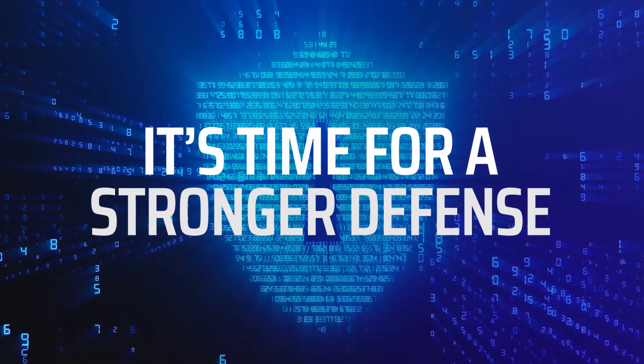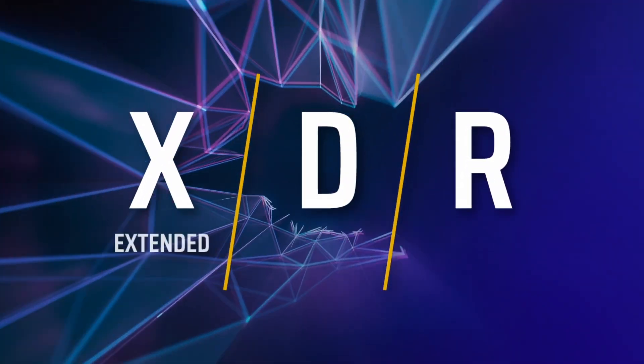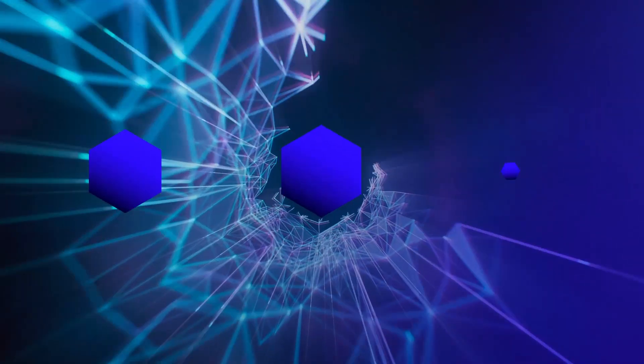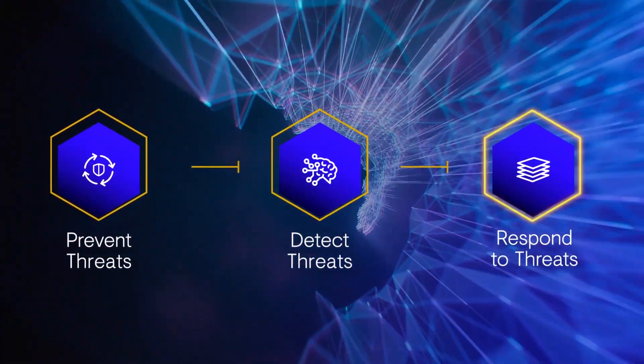Enough! So, what is the right, future-ready cybersecurity solution? Extended Detection and Response. XDR is a new generation of security that combines the benefits of multiple security technologies. XDR continuously gathers and interprets data from all IT and OT resources to prevent, detect, and respond to threats.